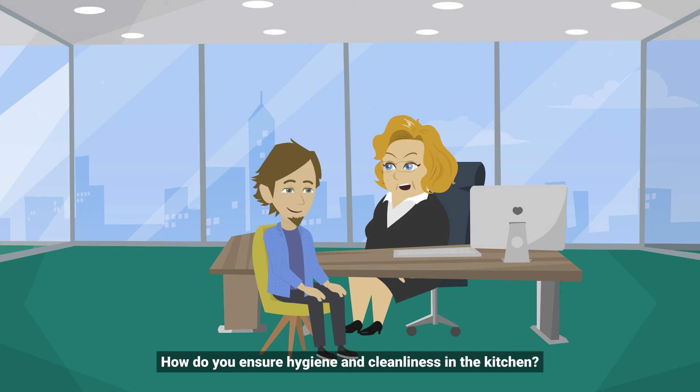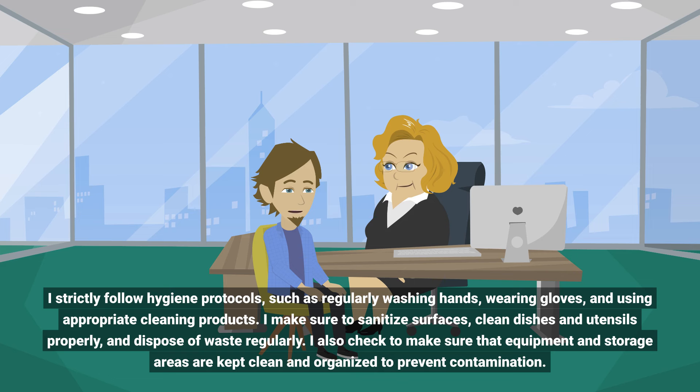How do you ensure hygiene and cleanliness in the kitchen? I strictly follow hygiene protocols, such as regularly washing hands, wearing gloves, and using appropriate cleaning products. I make sure to sanitize surfaces, clean dishes and utensils properly, and dispose of waste regularly. I also check to make sure that equipment and storage areas are kept clean and organized to prevent contamination.